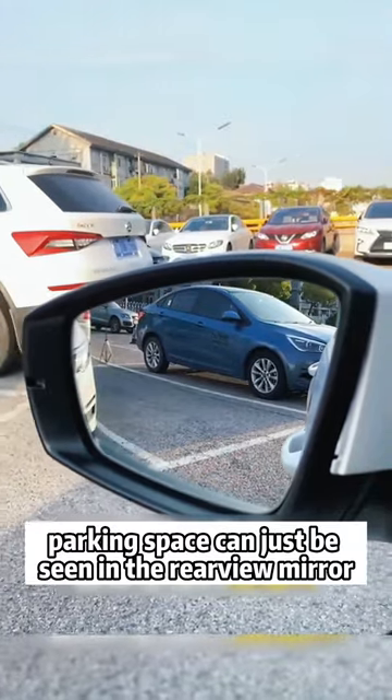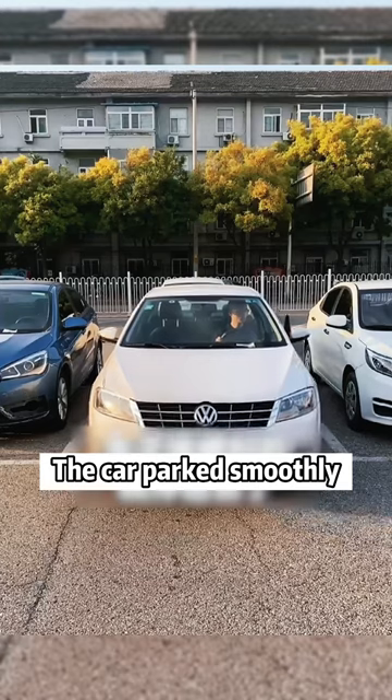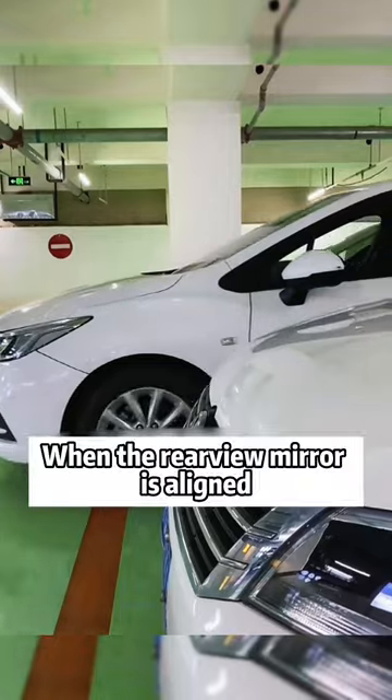Third, when reversing into a garage, when the parking corner of the target parking space can just be seen in the rear view mirror, turn the steering wheel to the left — the car reverses in smoothly.